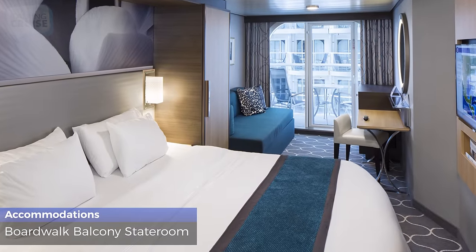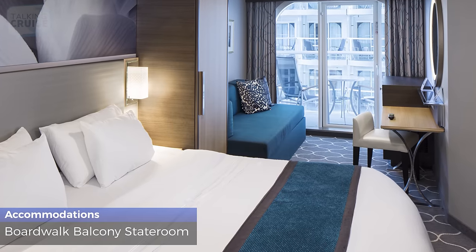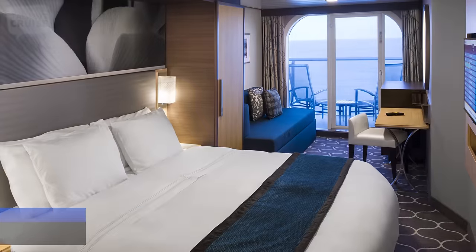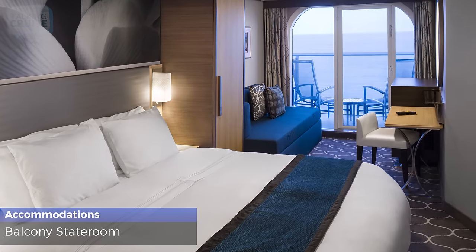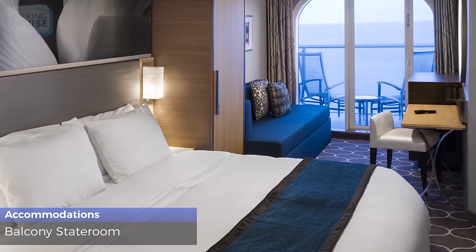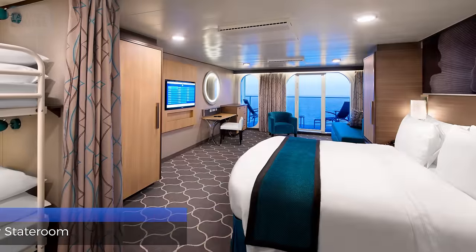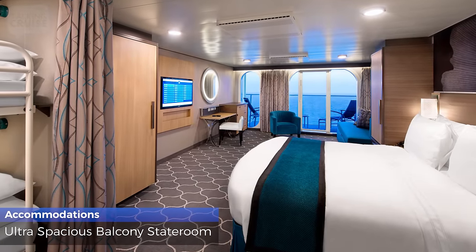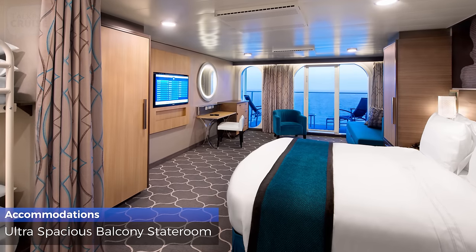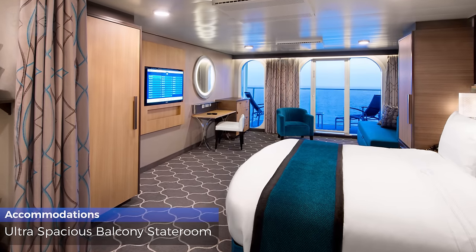Boardwalk balcony staterooms are 182 square feet, sleep up to 4 guests, and have a standard bathroom with shower and 52 square foot balcony overlooking the boardwalk. Ocean balcony staterooms are 182 square feet, sleep up to 4 guests, and have a standard bathroom with shower and 50 to 80 square foot balcony overlooking the ocean. Ultra spacious balcony staterooms are 271 square feet, sleep up to 6 guests, and have a Royal King bed, double sofa bed, 2 Pullman beds, a standard bathroom with shower, and 82 square foot balcony.